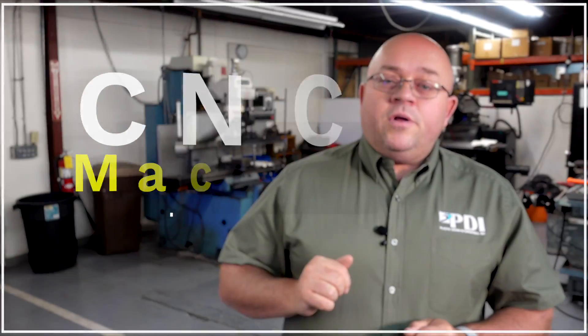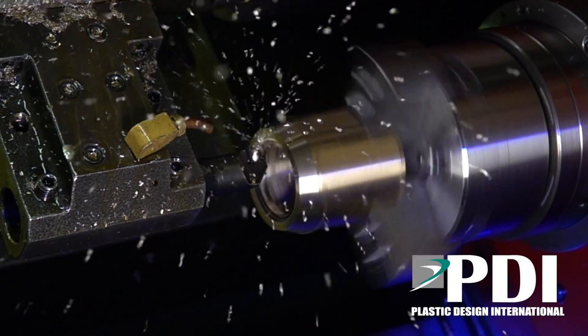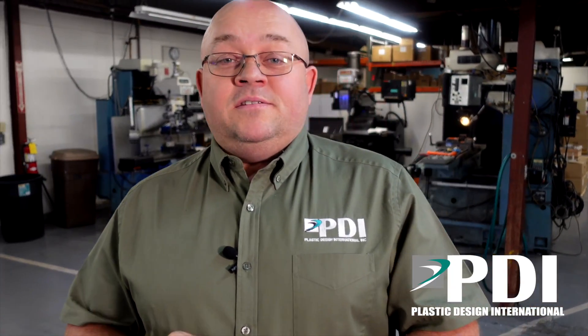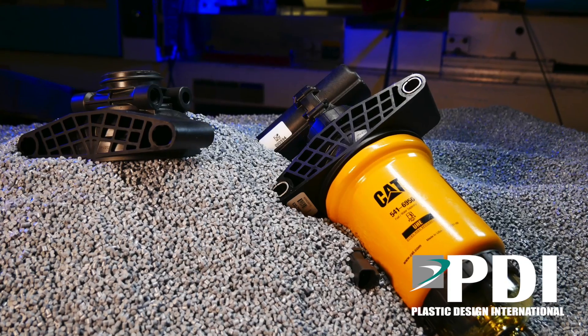Did you know that if you have a complex CNC part, you can replace it with an injection molded part and save some money? When using CNC, you're producing tons of chips and that's a lot of waste. Chips are money. When you injection mold, you're only using enough material to make that part.